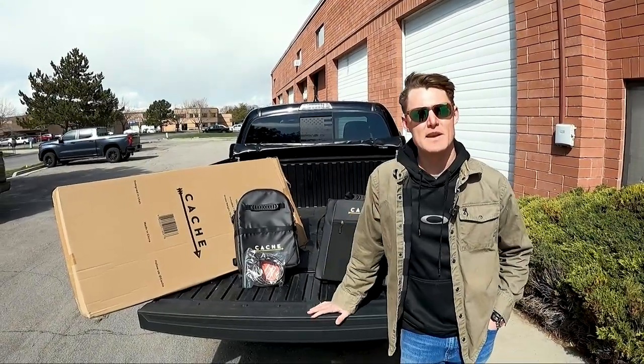Before we throw this on, I want to learn a little bit about what this modular tailgate system is. Let's go ahead and talk with Tyler — he's actually one of the founders of Cash. Super excited to have the chance to meet him, come down, check out their facility, and learn a little bit about why they started this and what it's all about.